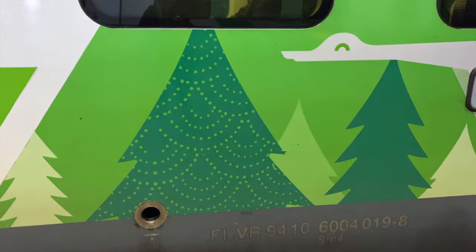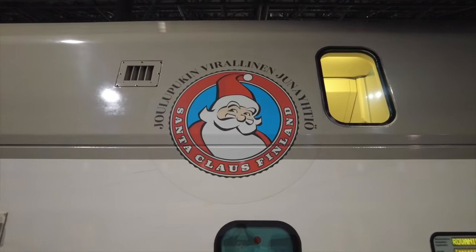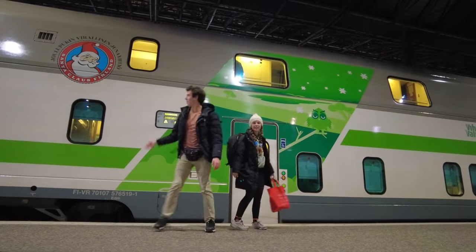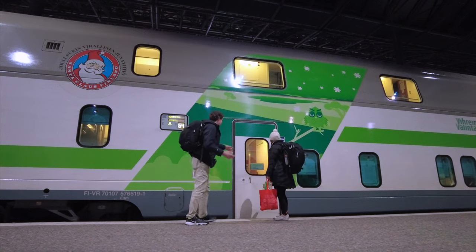I love the designs on the train. They have owls and trees and of course the little Santa Claus on the side. So great. I think this is literally our car, the one with the Santa Claus on the side — car 54. Let's get in. Let's go.